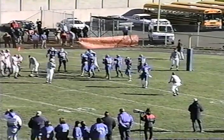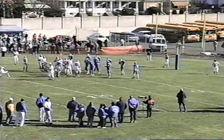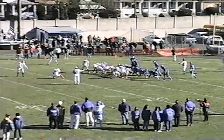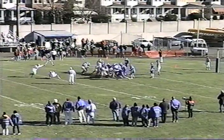On to kick the extra point is number 17, Matt Fold. This statistic tells you a little bit about the season the Colonials have had — Fold has 49 points after touchdown this year. 49. That's amazing, and only one field goal, so they don't get stopped much.